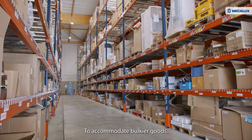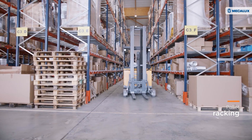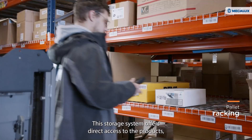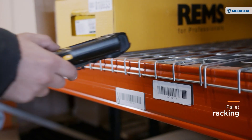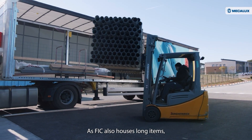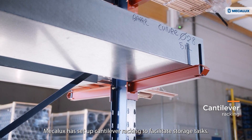To accommodate bulkier goods, MECALUX has installed pallet racking. This storage system offers direct access to the products and its lower levels can be adapted to perform order picking. As FIC also houses long items, MECALUX has set up cantilever racking to facilitate storage tasks.